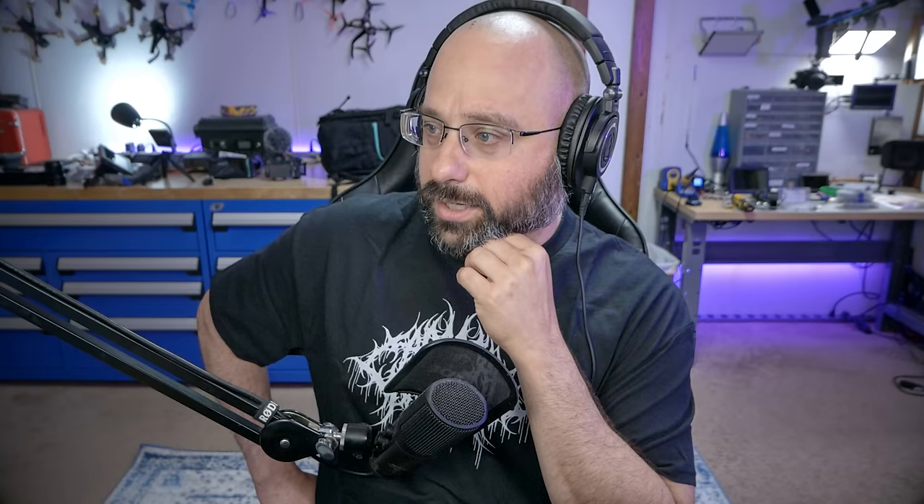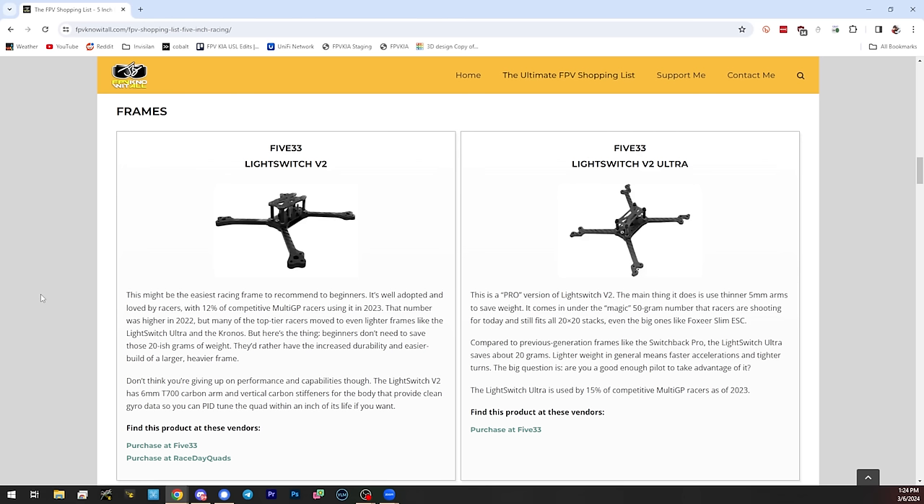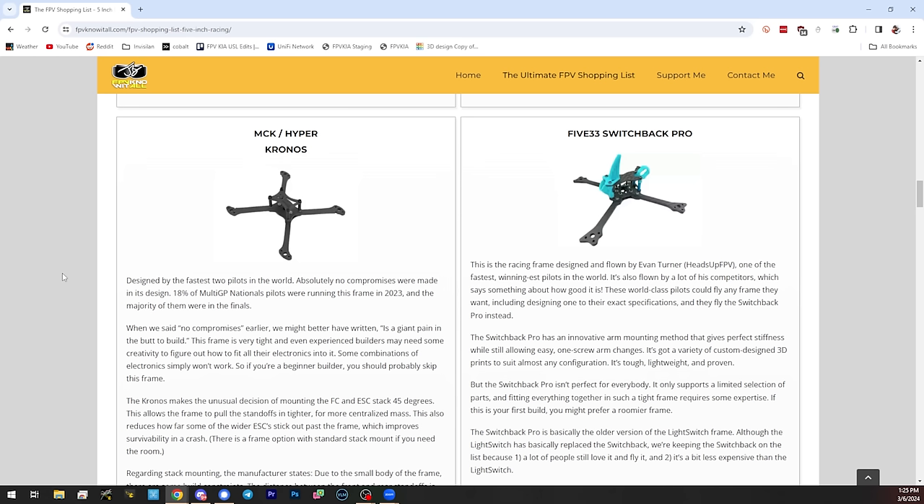Comparing the Light Switch Ultra to the V2, you can tell even by the pictures that the V2 is a little stronger — it might be five-mil arms versus six-mil arms on the regular Light Switch V2. The Kronos has pushed the limits in terms of electronics mounting too — they've tightened the frames up so much that you can only mount electronics cocked 45 degrees. Some ESCs will have trouble fitting, and even if the ESC does fit, the Kronos is going to be an extremely tight build requiring an experienced builder.